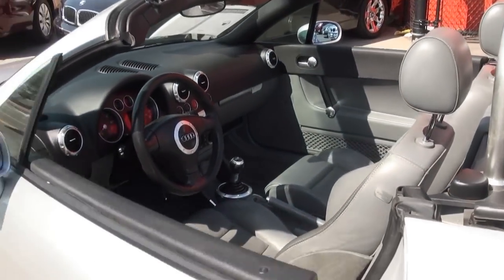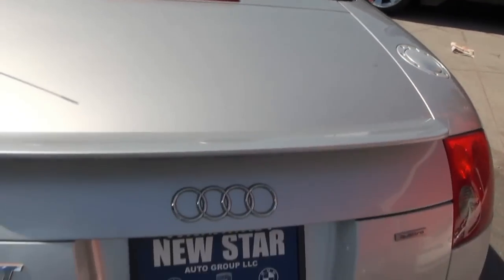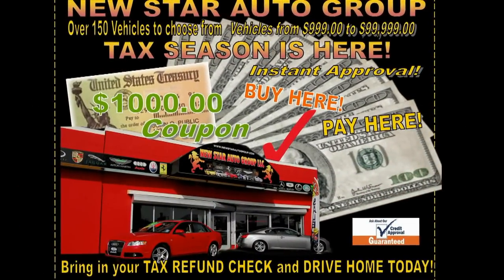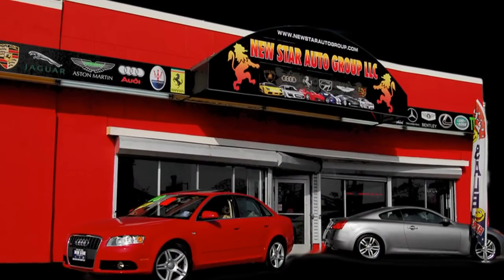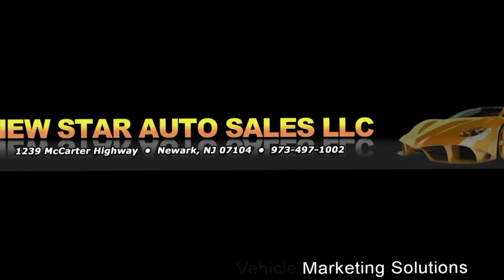Really, really hot car — especially at the price we have it for. This is definitely the way to go. Need more info? Give us a call here at New Star Auto Group — we'll be happy to help you out, get your financing, get your proof of insurance. We also feature buy here pay here. Give us a call, follow us on Facebook for the latest inventory, or visit our website at newstarautogroup.com. Feel free to visit us in person at 1239 McCarter Highway, Newark, New Jersey. For more information on financing or warranties, call us at 973-497-1002.